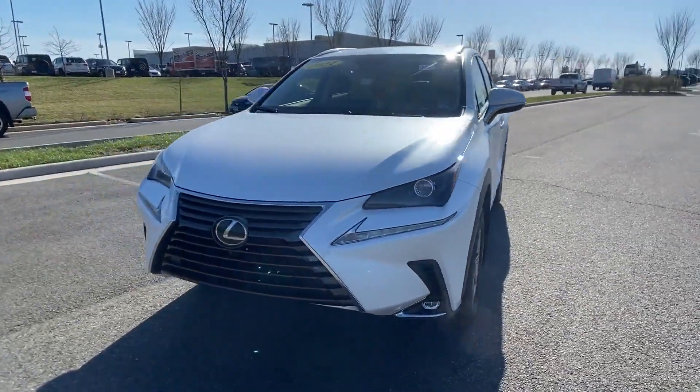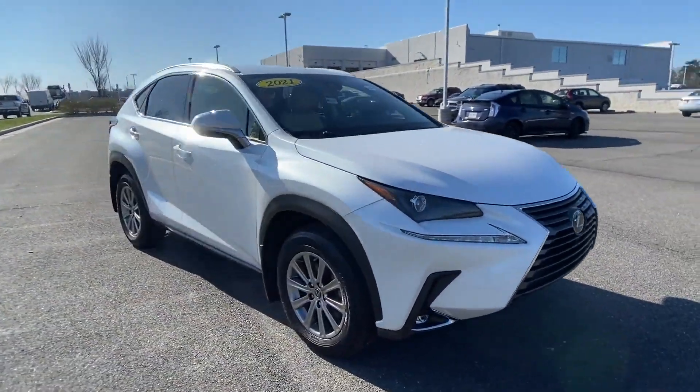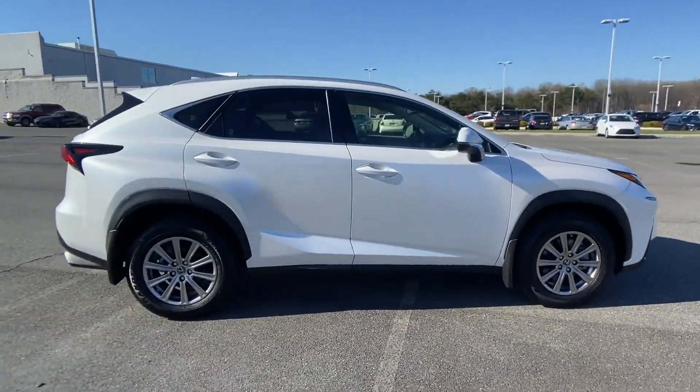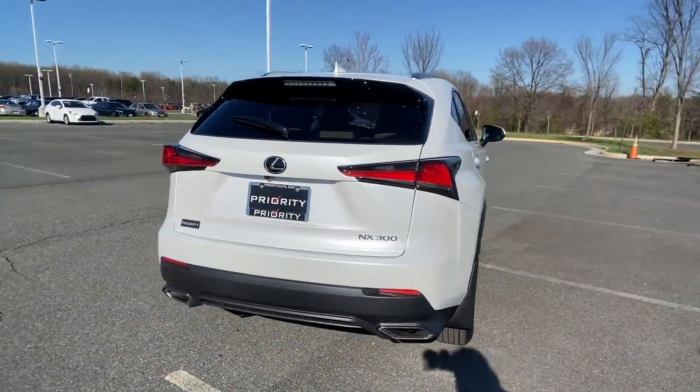2021 Lexus NX. With less than 1,000 miles on the odometer, this SUV offers space as well as power and performance. Designed with its driver and passengers in mind, with features like these.